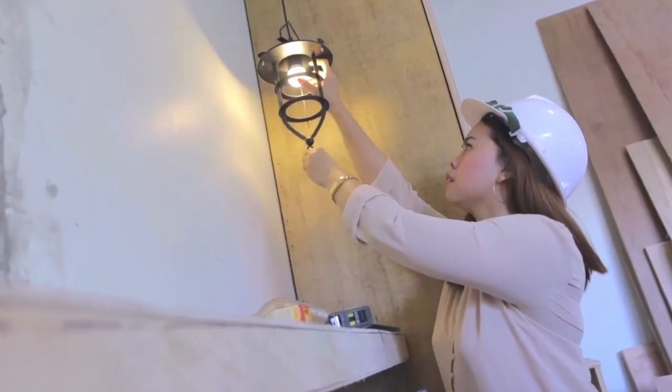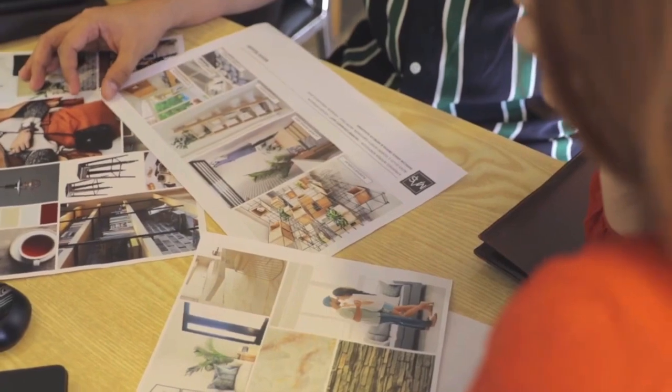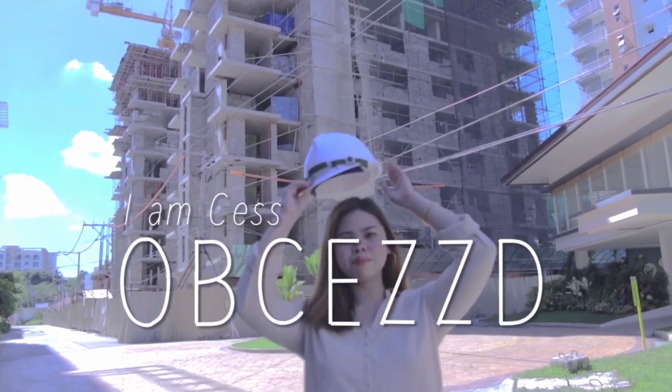Hello everyone and welcome to another episode of Obsessed Designs. Stay with me as I share some of my project reveals, practical advice, and challenges every designer faces in this industry. I am Zess, and I'm obsessed with design.